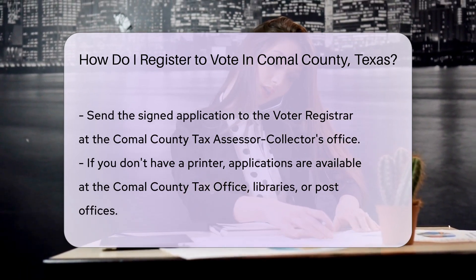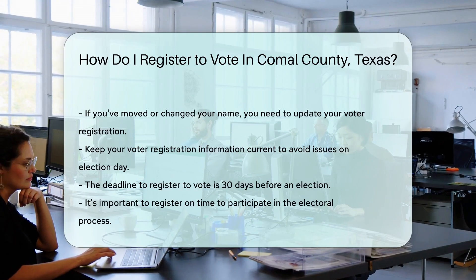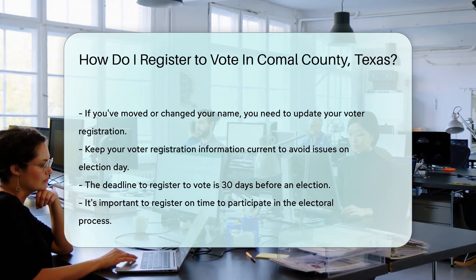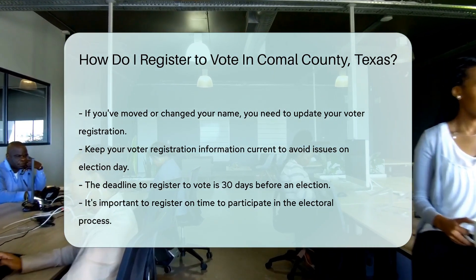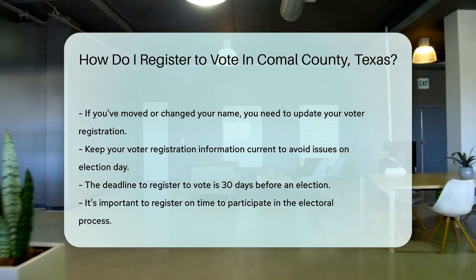Moved recently? Changed your name? You'll need to update your voter registration — same process, folks. Keep your info current to ensure you can cast your vote without a hitch. Remember, the deadline to register is 30 days before an election. Don't be the person who missed the party because you didn't RSVP in time — get that application in and join the democracy fiesta.